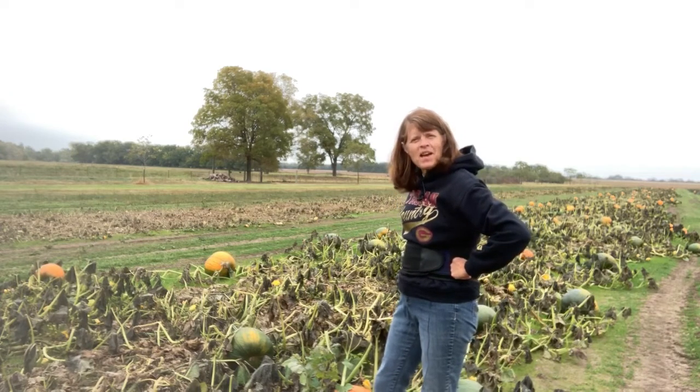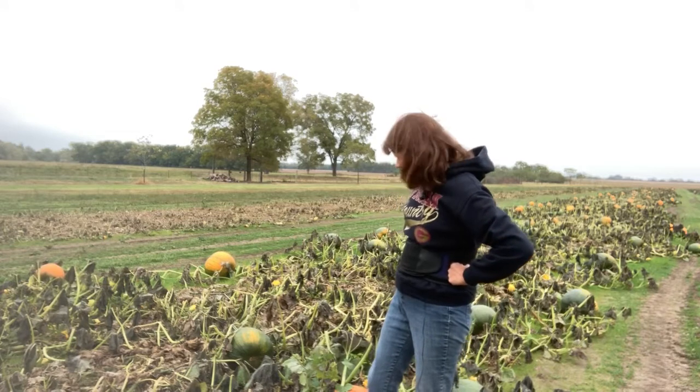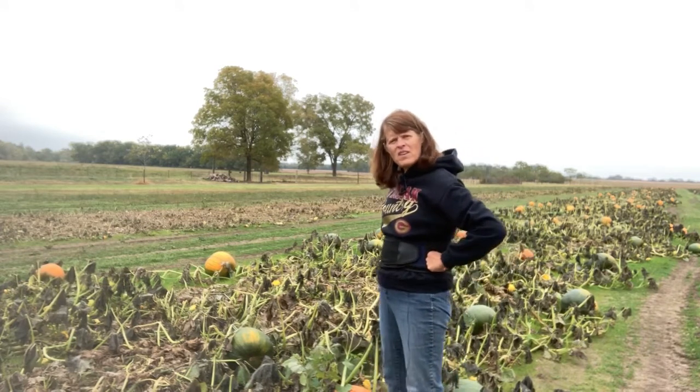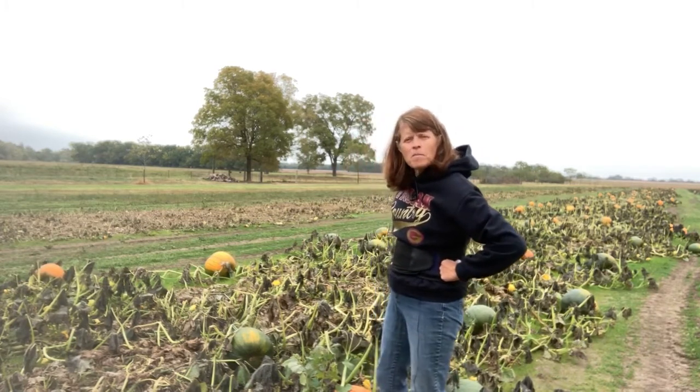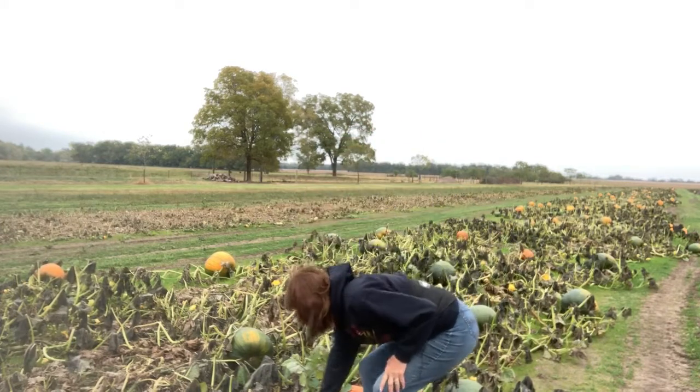Good morning! You caught me out in my pumpkin patch again this morning. I've been picking some pumpkins, and as I've picked, I've been noticing some plants that are in my pumpkin patch. I'm going to pick one for you and show it to you.